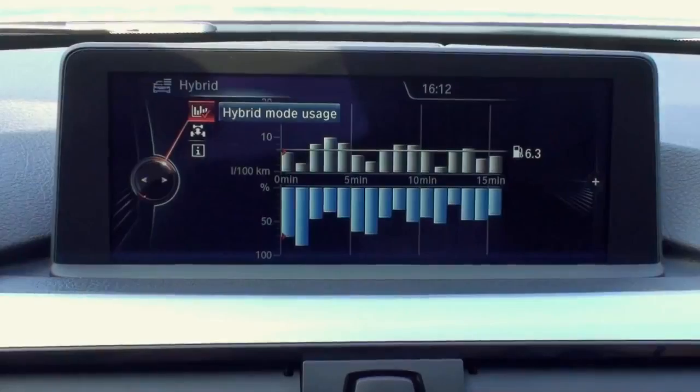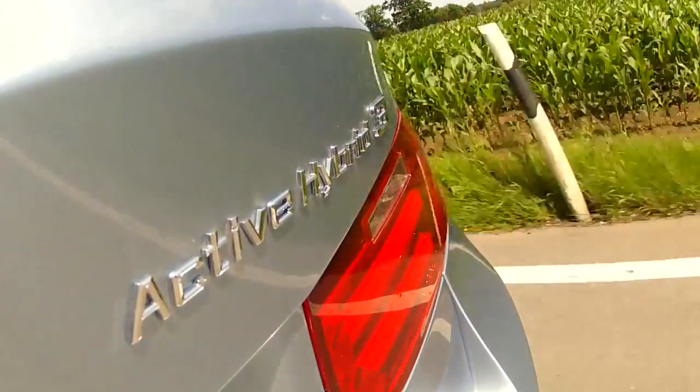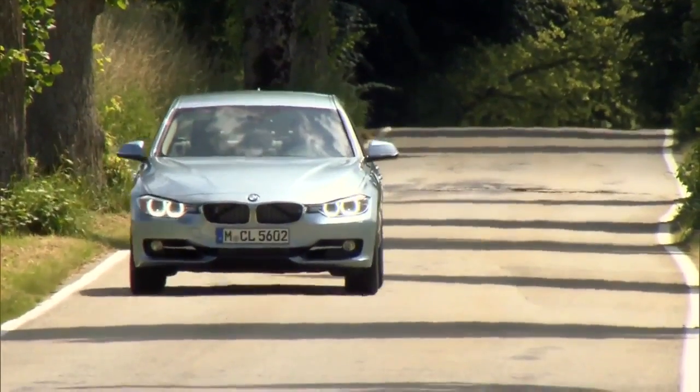More dynamic, more efficient. This is the BMW Active Hybrid 3. The highlight is under the bonnet: an electric engine and a combustion engine. A high voltage battery delivers the necessary electricity for the electric engine.